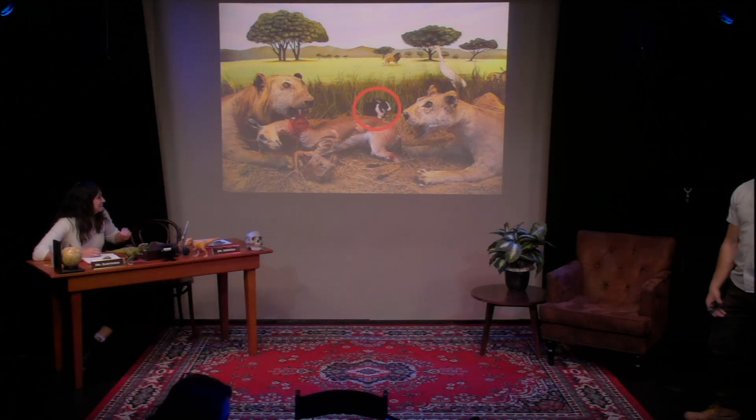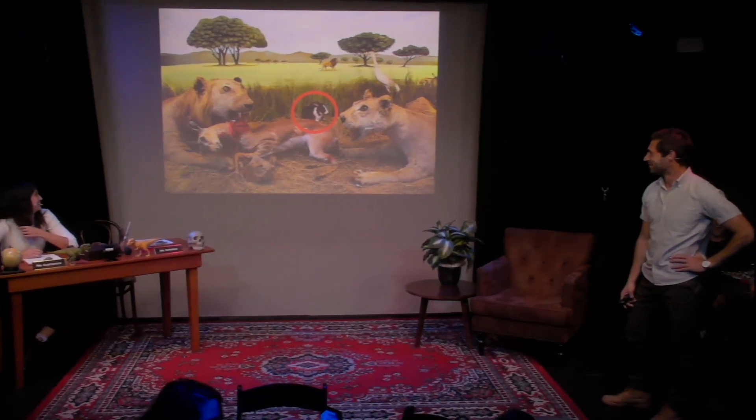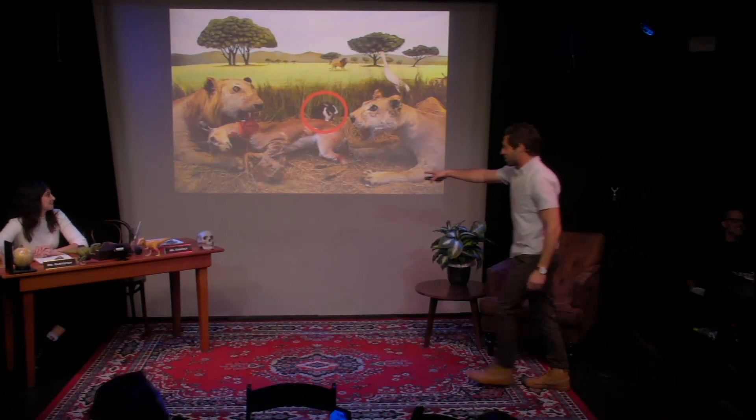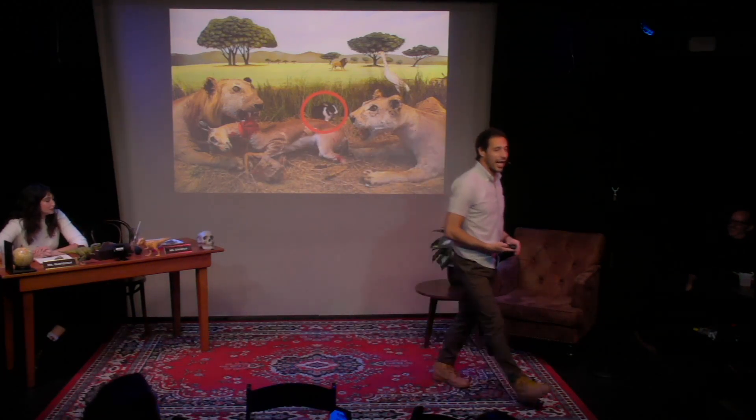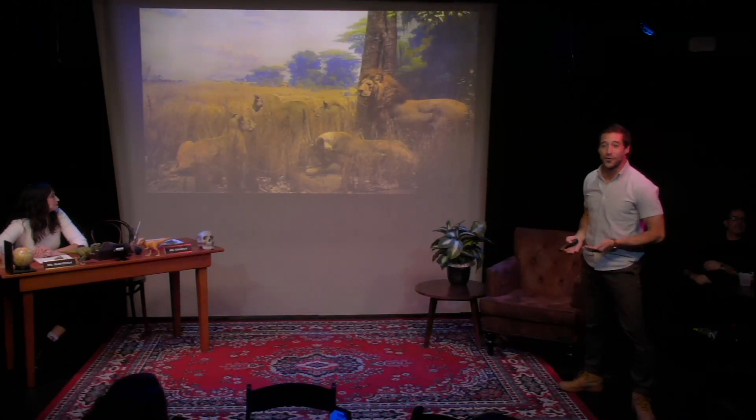The rabbit looks good — I like his face too. But this guy is just... anyway, so these are lions before Carl Akeley. These are lions after Carl Akeley.